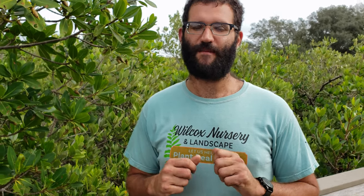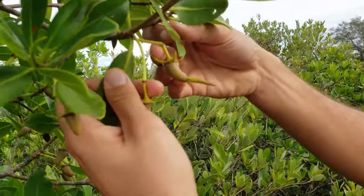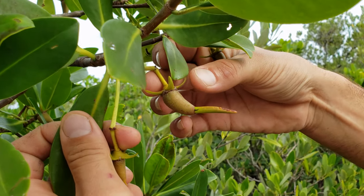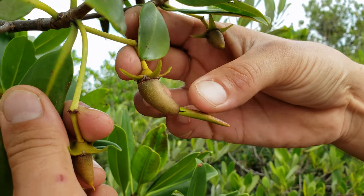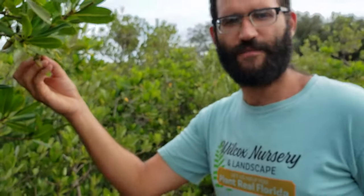The red mangrove propagule is the easiest to identify because it's the largest and you'll see them floating everywhere. Here we can actually see some developing right now — you can see what's left of the flower. The red mangrove flower is a yellowish flower that blooms in spring and summer, and this is the new mangrove developing from it. This one still has some time before it's mature enough to drop off and carry on a new generation.